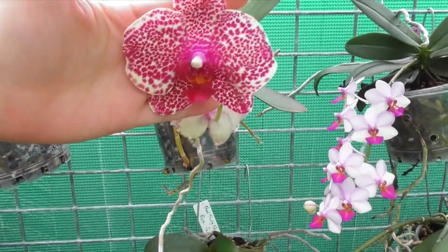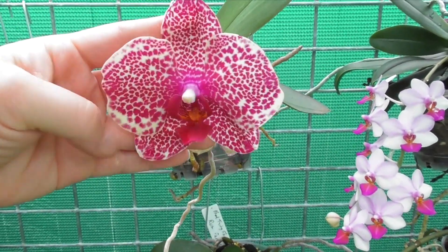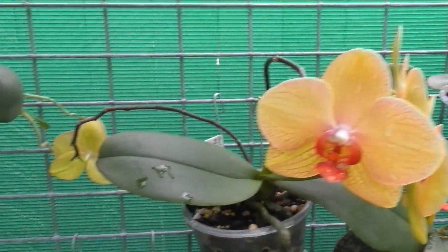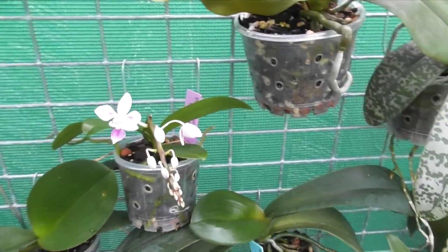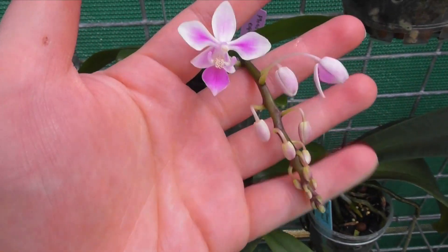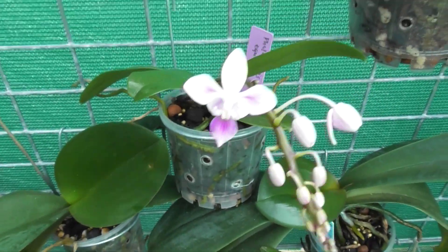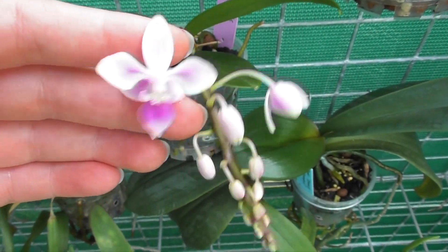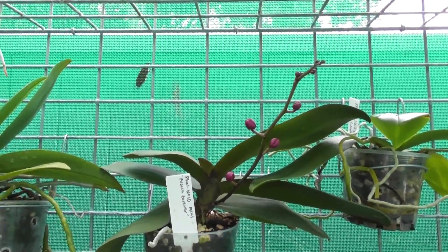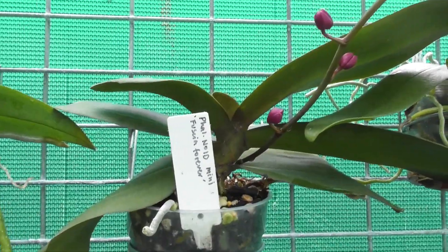Up here we've got some blooms fading on Phalaenopsis Red Sesame — gorgeous little leopard-y Phalaenopsis. We've got the orchid my grandma gave me a few years ago, still blooming and holding on to its flowers. And we've got Phalaenopsis equestris coming into bloom — look at that cute little spike with teeny tiny flowers. These blooms aren't fragrant that I can tell, but they don't really need to be because the bloom is just so cute. Up here we've got my fuchsia-colored no-ID with a very late spike — I don't think it started developing this spike until it came out here, which just goes to show it was waiting for the right conditions.